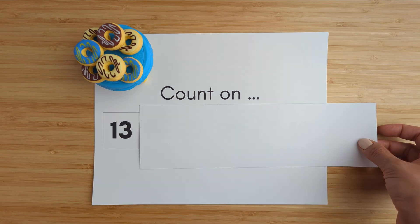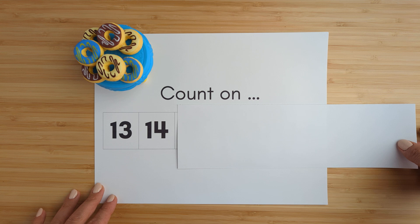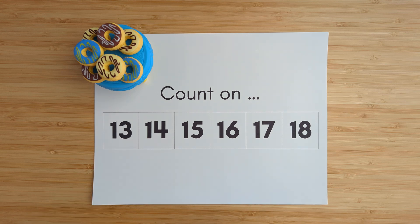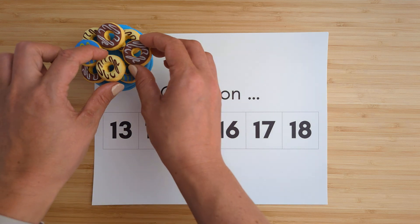Thirteen. Fourteen. Fifteen. Sixteen. Seventeen. Eighteen. Nice job.